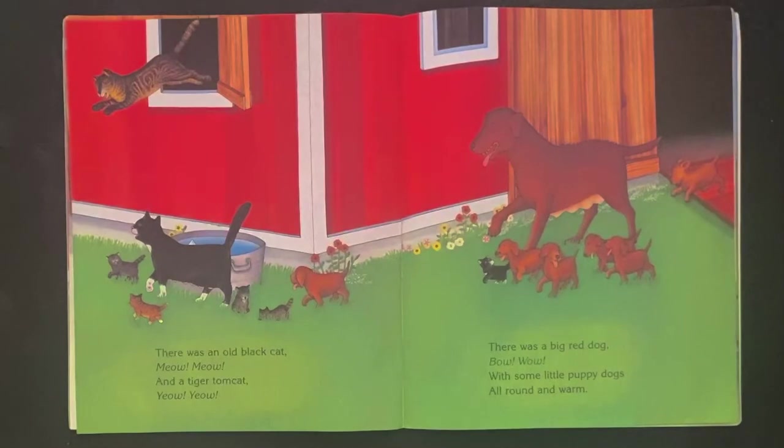There was an old black cat. Meow! Meow! And a tiger tomcat. Meow! Meow!